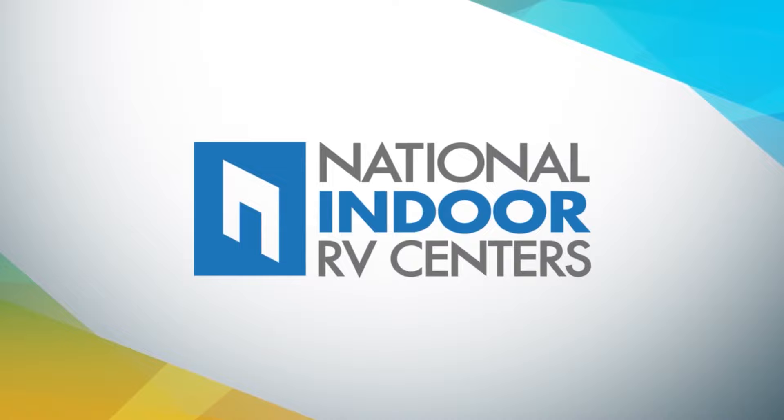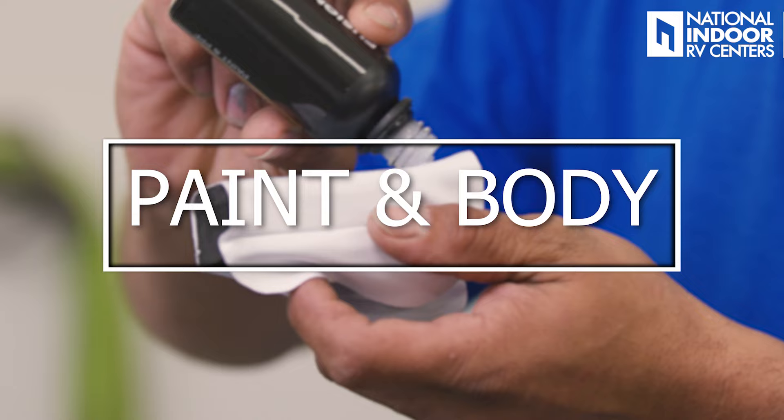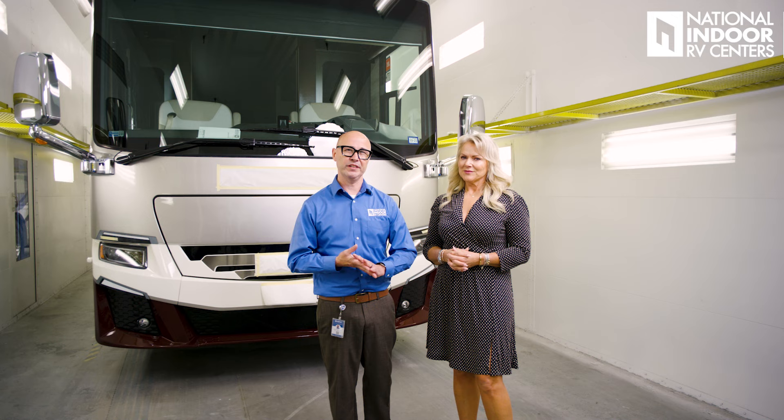Hi, I'm Angie with National Indoor RV Centers, and today we're going to continue our educational series talking more about paint, specifically ceramic coating. Is it snake oil, or is there really value to ceramic coating? I wanted to really dig into the details of what ceramic coating is, what it's made of, and what it's intended to do — really understand what this product is actually promoting and what it's actually protecting us against.